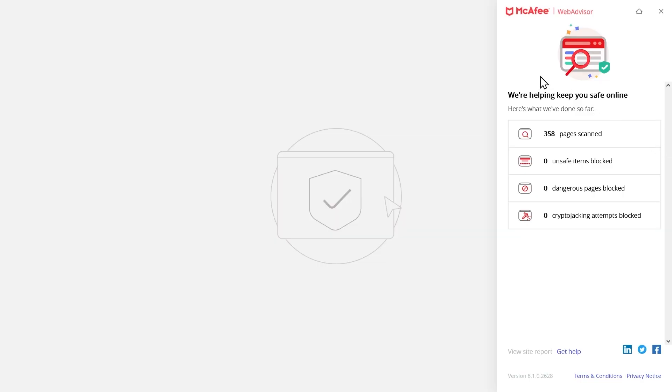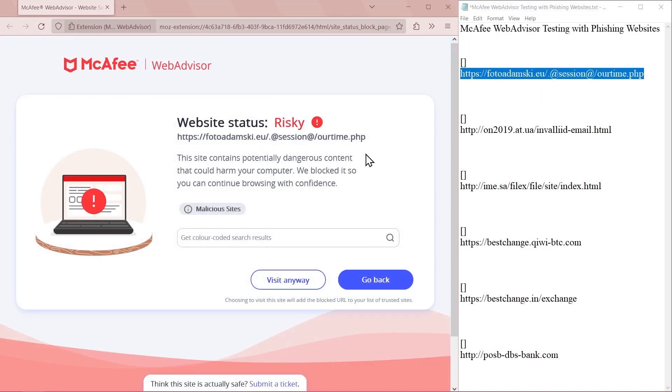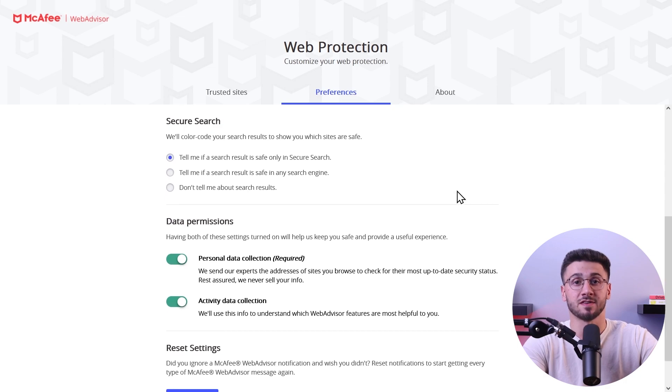Next up is their web protection feature called WebAdvisor. It's one of the best tools because not only does it detect threats as you download files, but it also provides anti-phishing protection to warn you about malicious websites. I found this feature even better than the one integrated with Chrome and Firefox, and they even provide social media link ratings to help less advanced users identify potentially risky links.